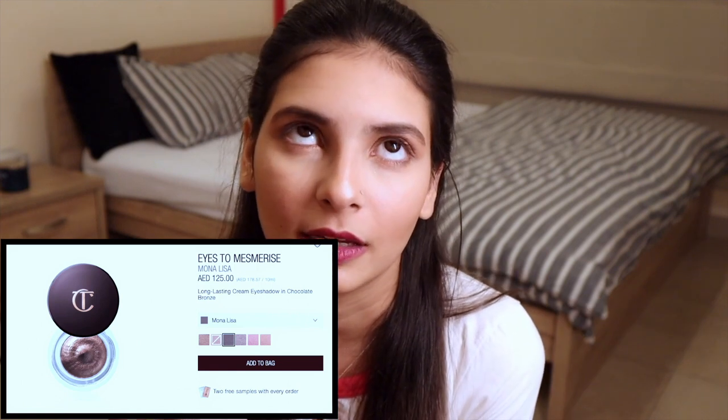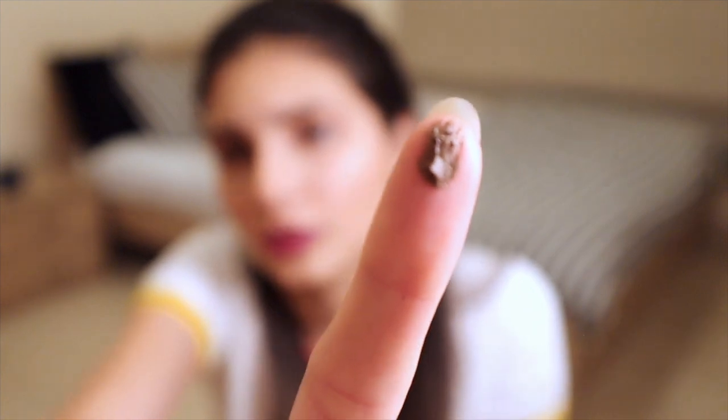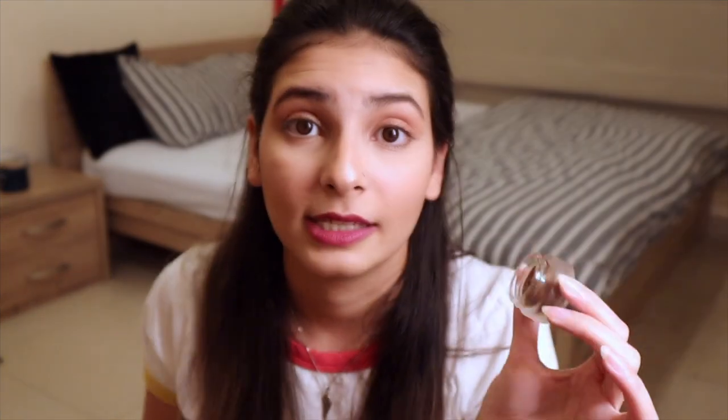The second eye product I have is the Eyes to Mesmerize Cream Eyeshadow in the shade Mona Lisa. These are the most amazing cream eyeshades I own. I love this product — it is super pigmented, super creamy, and glides on very well. It is a bit pricey, retailing for around 125 dirhams, but cream eyeshades last a lifetime. The packaging is super luxurious — a frosted glass bottle with a mousse-like creamy finish. Just look at the pigmentation from such a small amount — it is crazy. I highly, highly recommend this product, and I will be using it as my eyeliner.